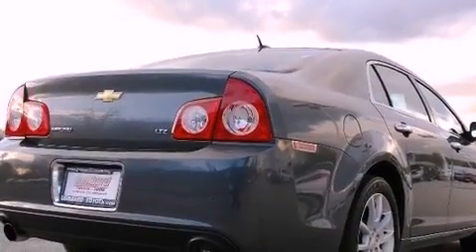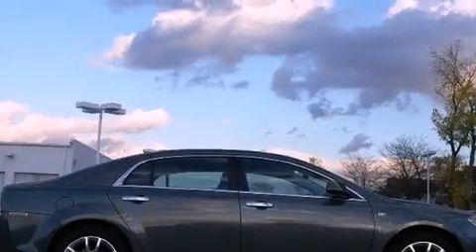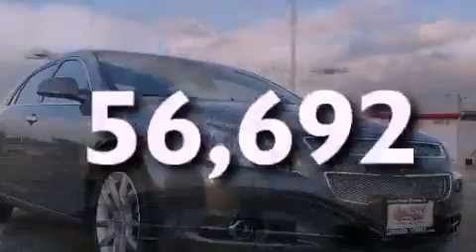Additional features include an illuminated driver's side vanity mirror, a low-tire pressure indicator, and heated side-view mirrors. This vehicle has fewer than 57,000 miles on the odometer.